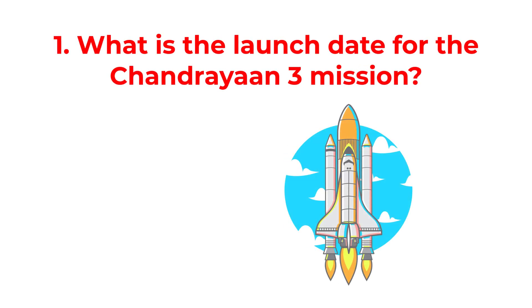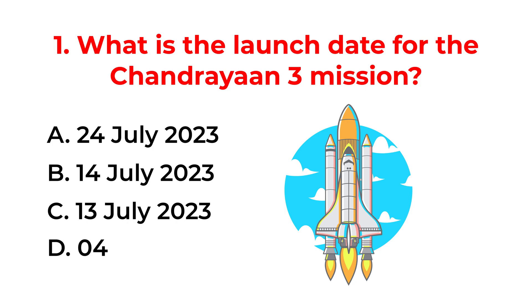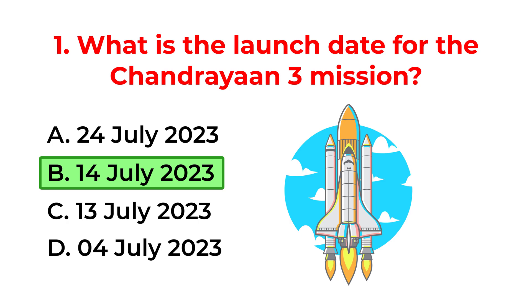What is the launch date for the Chandrayaan-3 mission? A. The 24th of July 2023. B. The 14th of July 2023. C. The 13th of July 2023. D. The 4th of July 2023. The correct answer is option B: The 14th of July 2023.